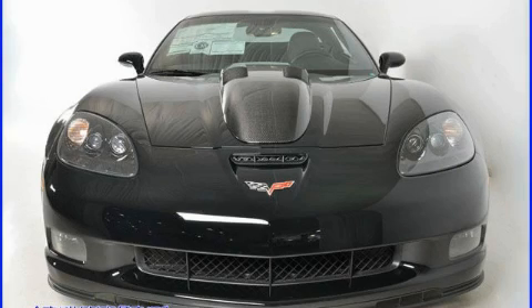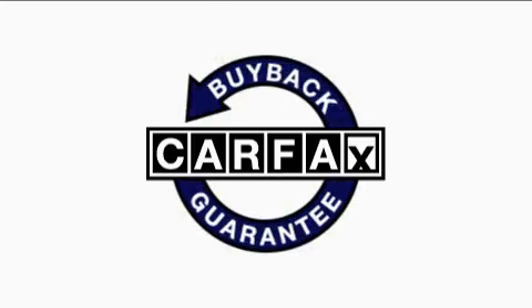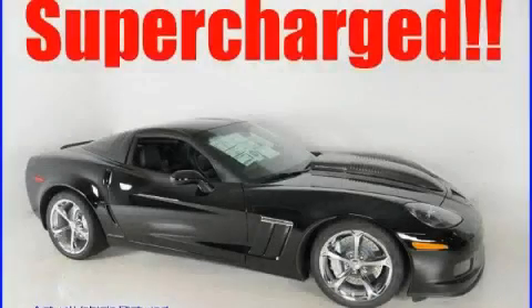It's easy to see why this vehicle is an excellent choice. Not to mention that this Chevrolet qualifies for the Carfax Buy-Back Guarantee. This vehicle is sure to sell fast. Call and arrange your test drive today.